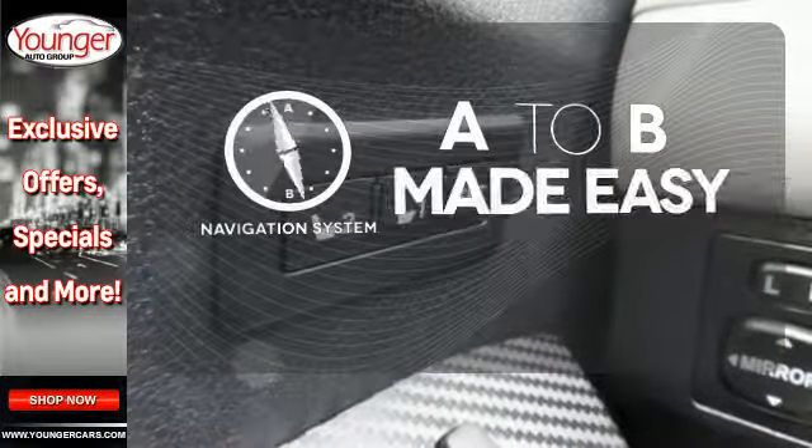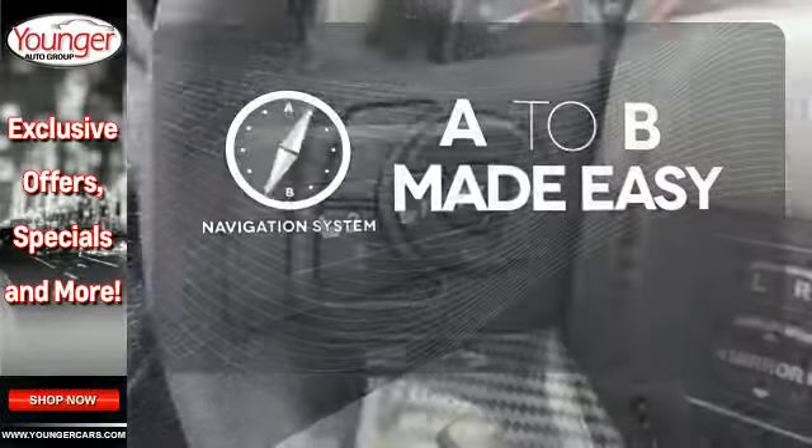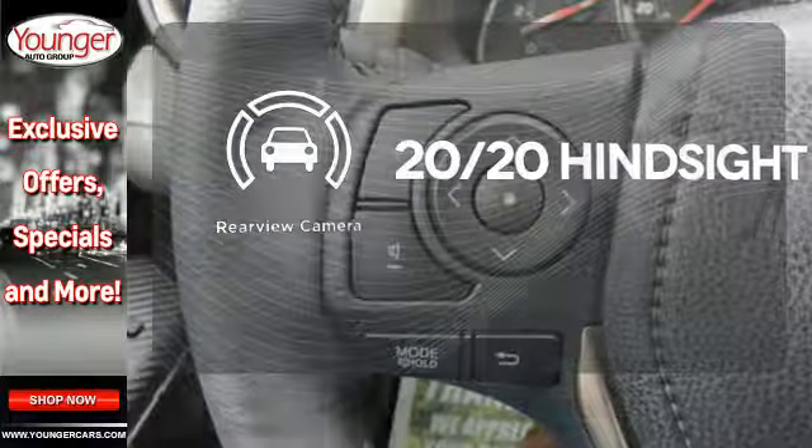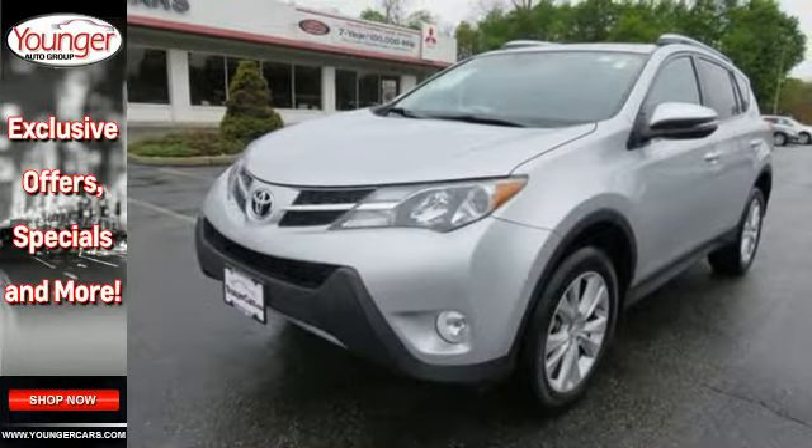Never feel lost again with the navigation system. See objects previously out of sight with a rear view camera. Experience this RAV4 today.